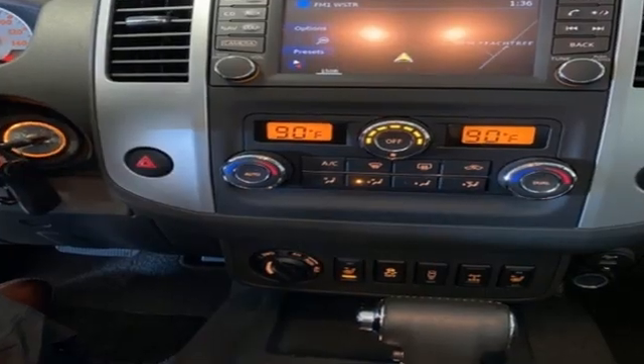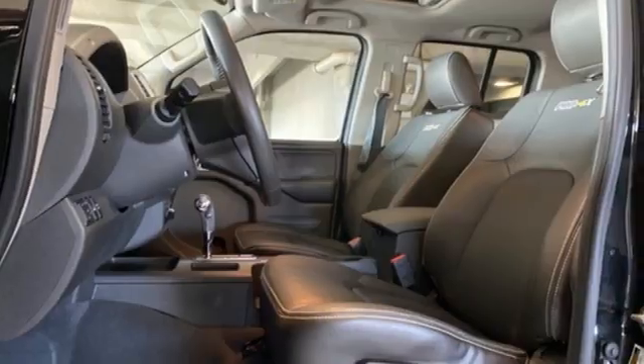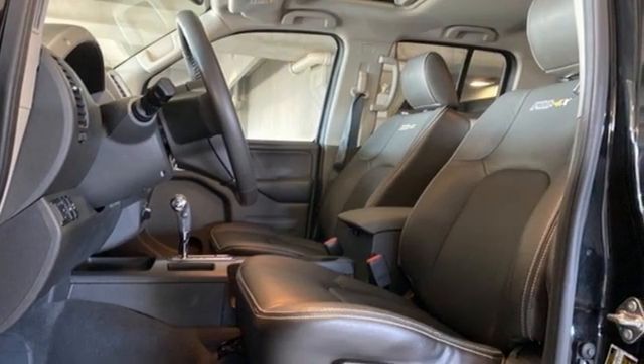V6 engine, four-wheel drive, automatic transmission, aluminum wheels, streaming audio, wireless phone connectivity.